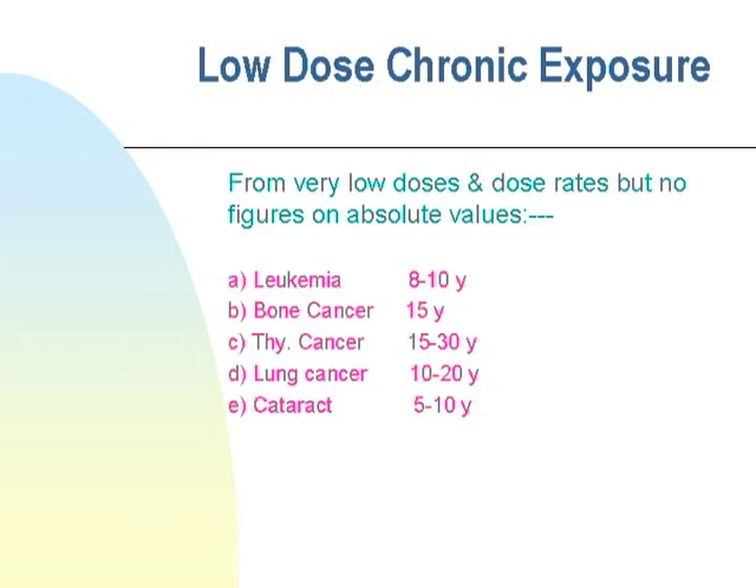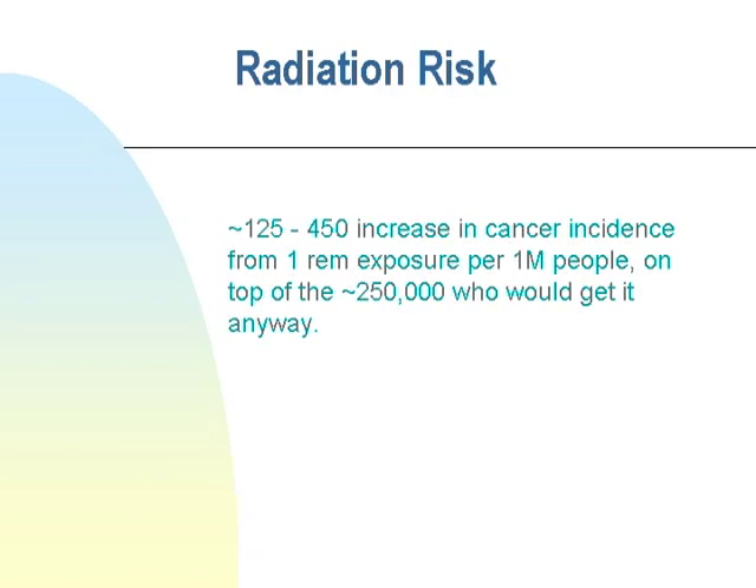Low-dose chronic exposure to radiation can result in leukemia, typically 8 to 10 years down the road; bone cancer at about 15 years; thyroid cancer; lung cancer — all things someone can develop purely by working with radiation. As for the risk: at one REM of exposure, 125 to 450 additional people per million will develop cancer, on top of the 250,000 who would normally get cancer anyway. Anywhere from 25% to one-third of the population will get cancer at some stage in their life. Exposing one million of them to one REM raises that number by 125 to 450.